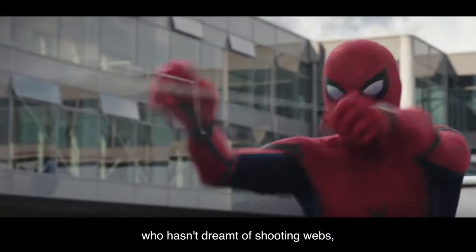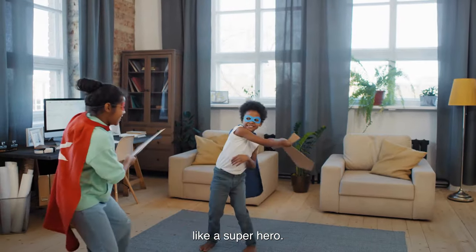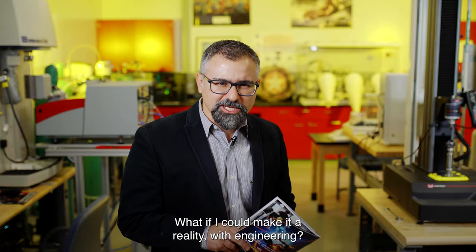Who hasn't dreamed of shooting webs, flipping up cars, and flying high in the sky like a superhero? Of course these are crazy stories just in our imagination, right? What if we could make it a reality with engineering?